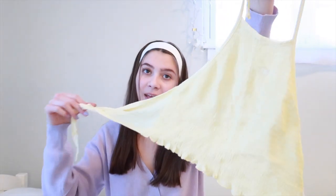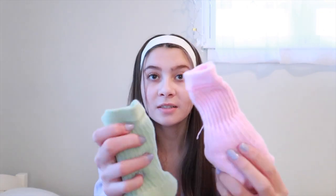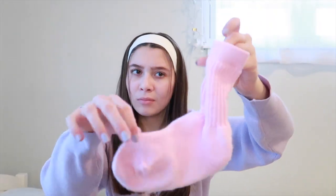Then I went to PacSun and got this adorable little yellow halter top. It has this scrunchie material and ties in the back — really cute and only about nine dollars, which I thought was a good deal. Also from PacSun I got these two pairs of socks — really cute little high ankle socks.